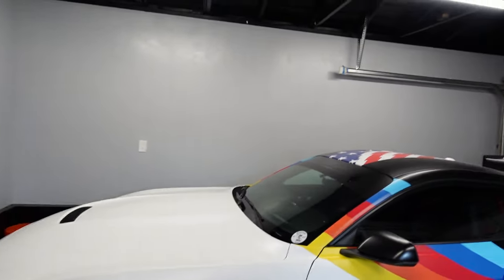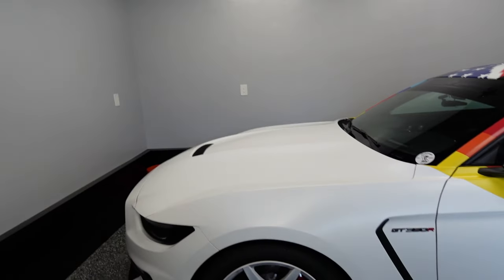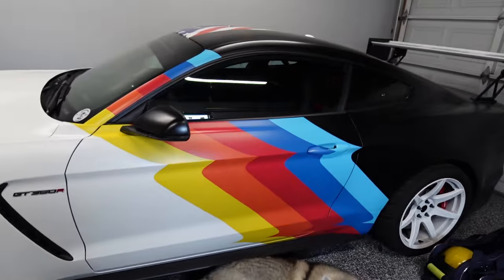We're going to start with the thing that takes up the most space in our garage, but it's also like Chris's prized possession. So it's fine. Brute. We have the Shelby.